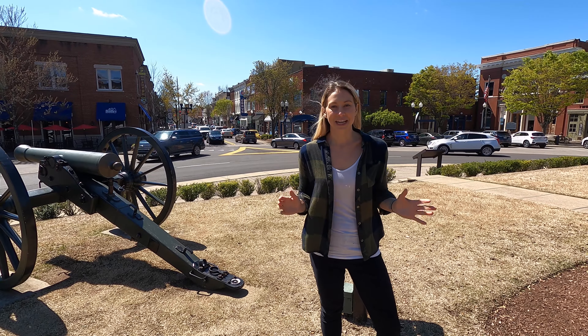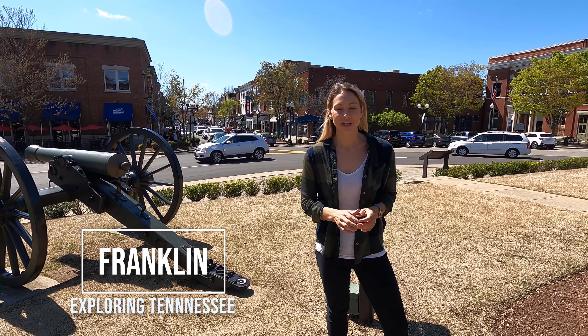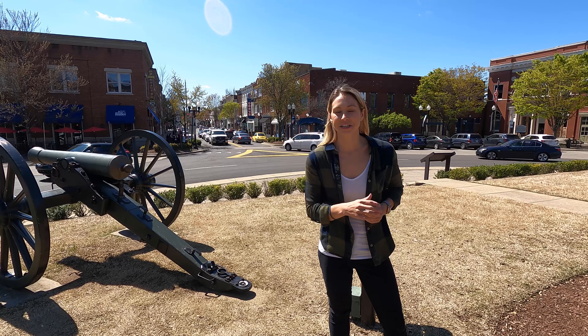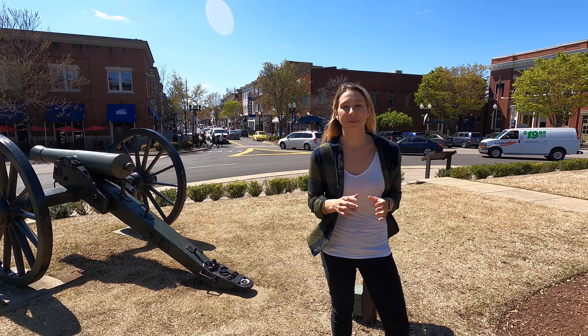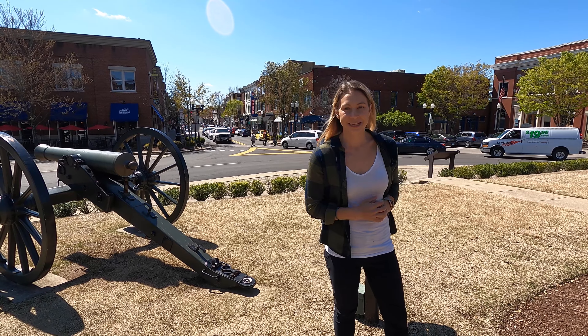Welcome to the historic town of Franklin, Tennessee, located just 25 minutes south of Nashville. There is a ton to do here from great shopping and dining to nature experiences. I'm going to be your tour guide for the next couple of days. We'll be exploring the town and the surrounding areas and even trying some Tennessee whiskey.